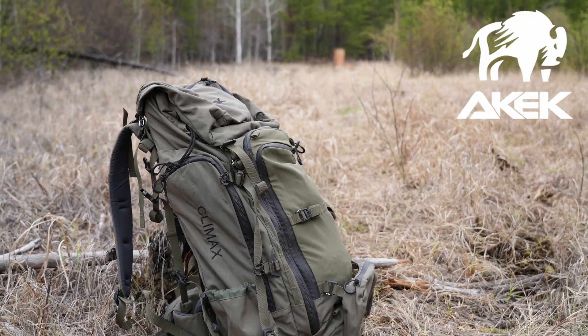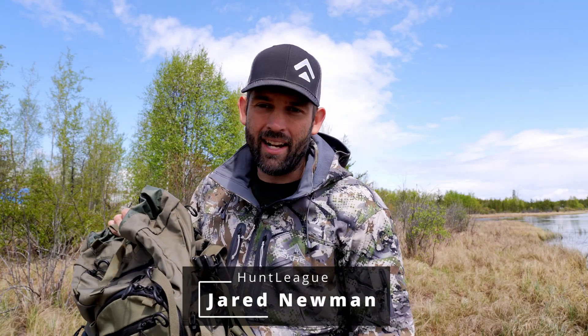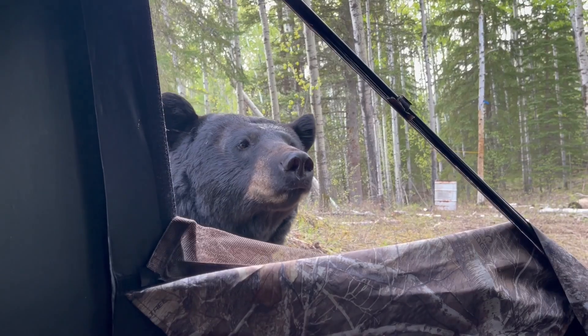Hey, what's up? This is Jared Newman from Hunt League. I am in Alberta, Canada on a spring bear hunt. I brought with me the Akec Climax 5400 pack. I've never done a baited hunt where you're sitting in a ground blind.